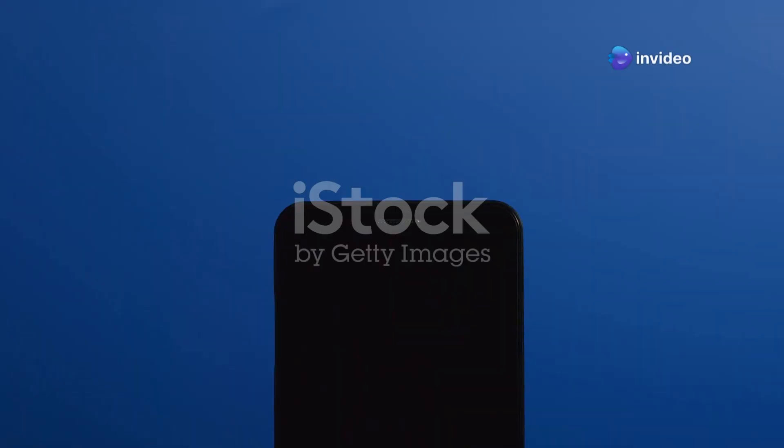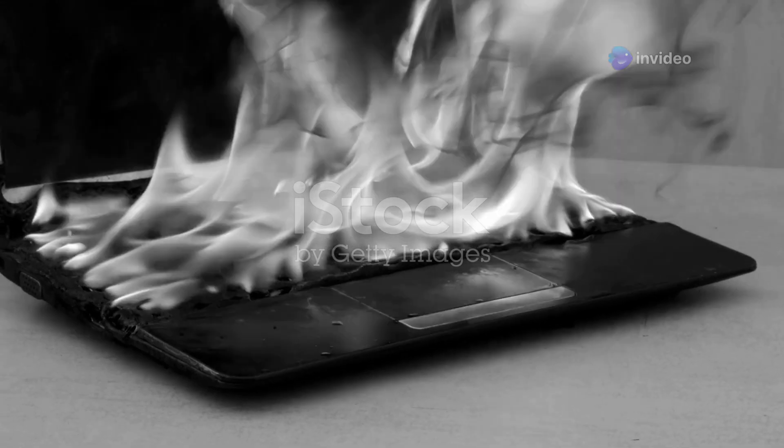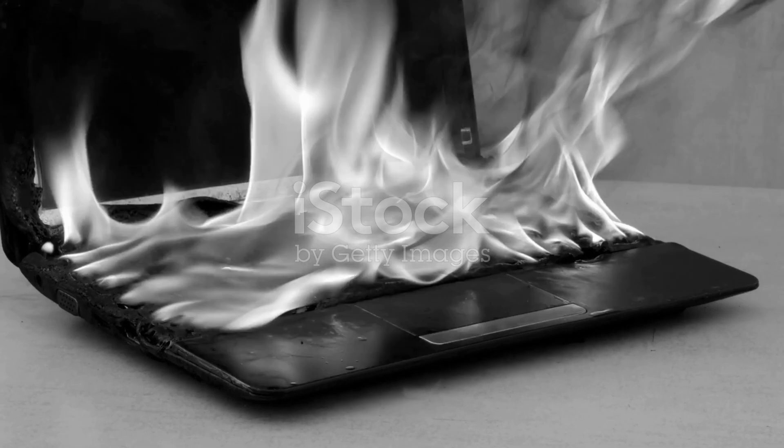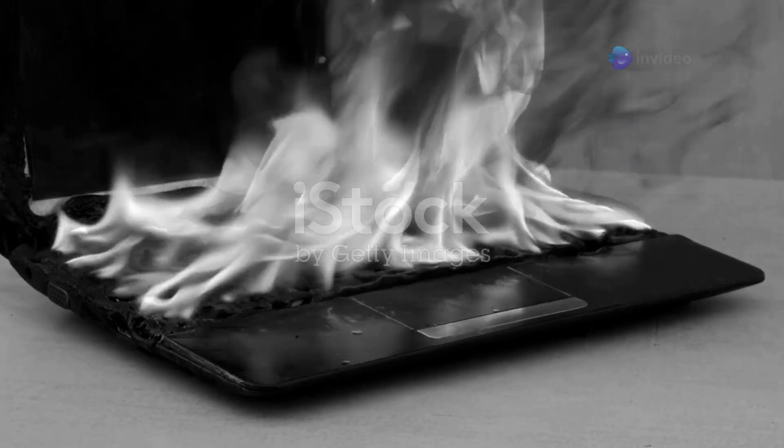A kill screen in this context is a safety feature that activates when your device's temperature exceeds safe operating limits. It shuts the system down or slows its performance to prevent overheating from causing damage to critical components like the processor or battery.